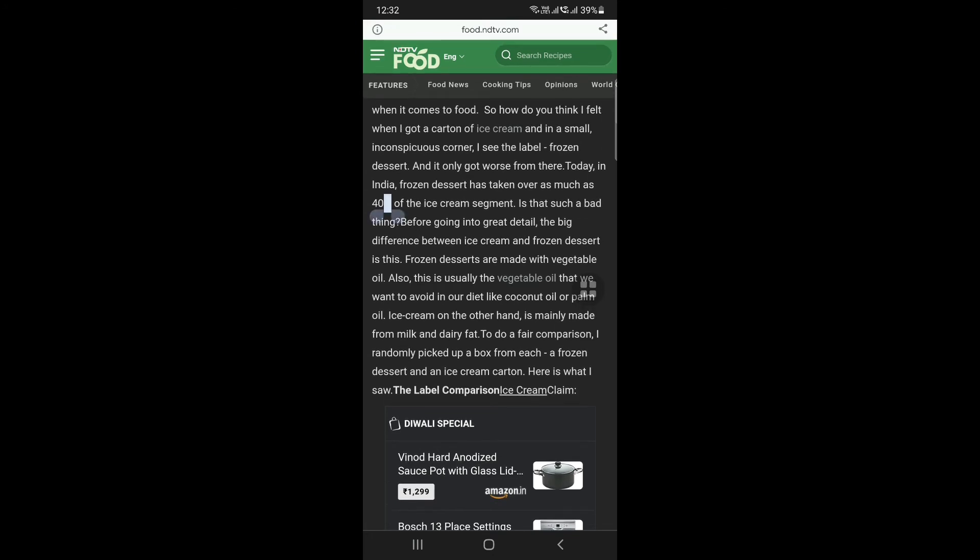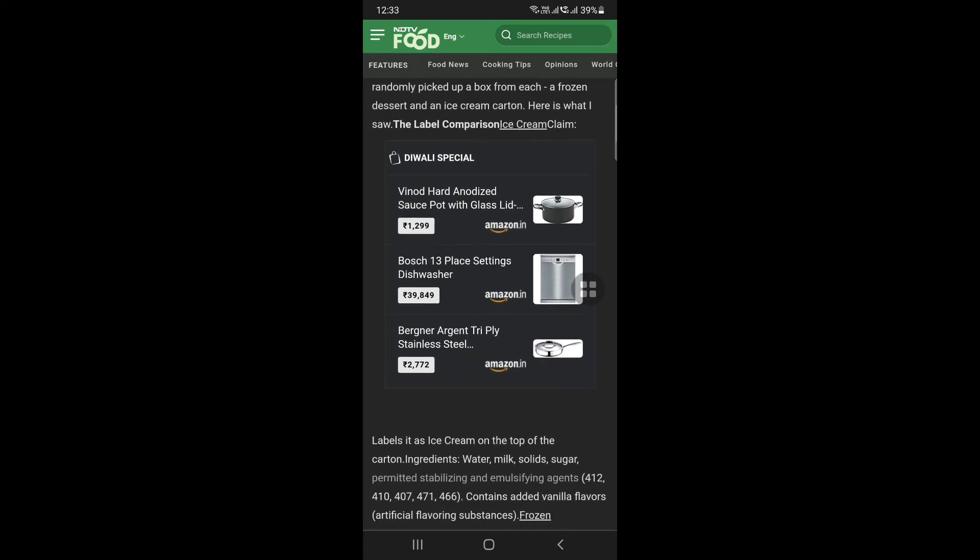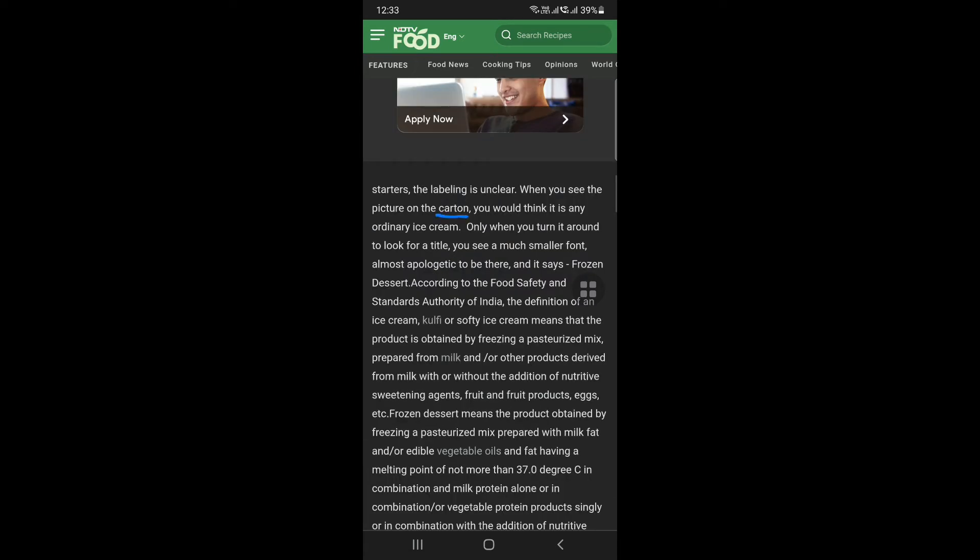We are talking about vegetable oil. If you are talking about frozen dessert — in India they are talking about frozen dessert. The second point is vegetable oil, coconut oil, or palm oil. We avoid the food. Third: check the box — very small print says frozen dessert, not ice cream.